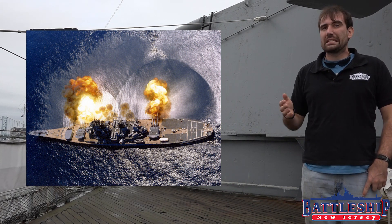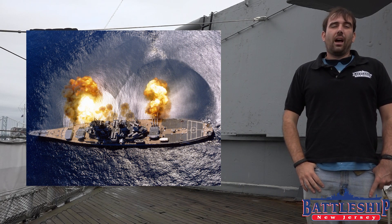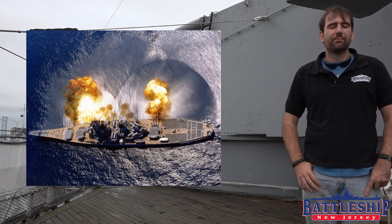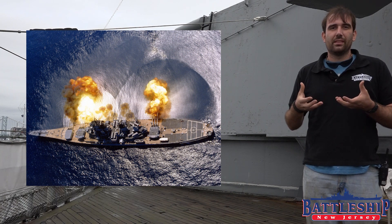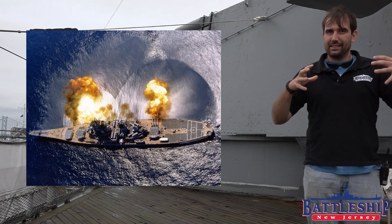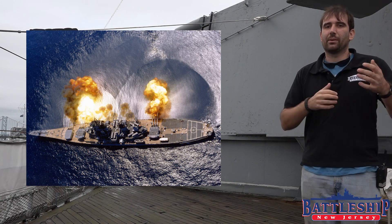This is entirely a myth. The battleship does not and cannot move sideways in the water when her guns are fired. When the guns fire, they recoil about 48 inches into the gun turret, which absorbs a lot of the energy. Above each gun mounting is a pair of recoil cylinders that use hydraulic fluid to absorb that impact, and that impact is then dispersed through the turret structure and down into the frame of the ship — through the entire frame, not into sideways motion.